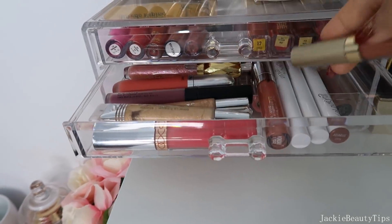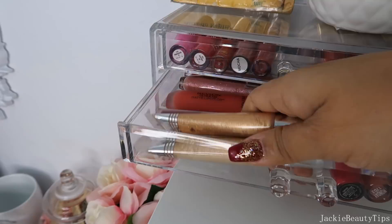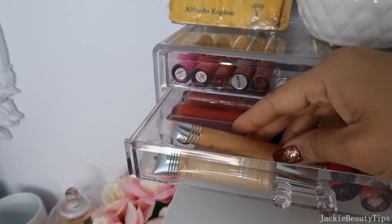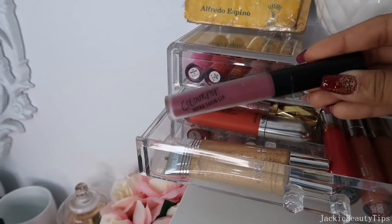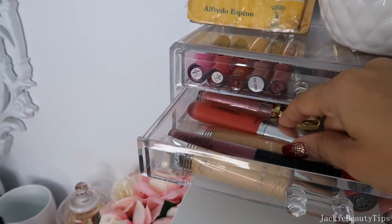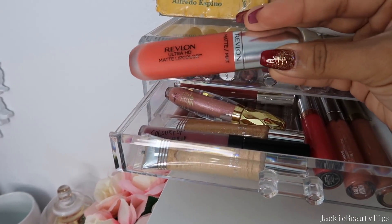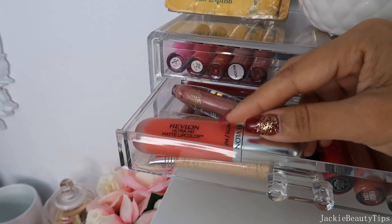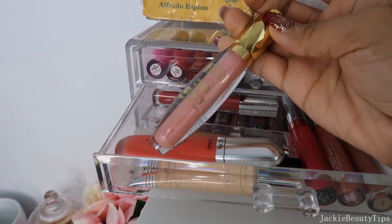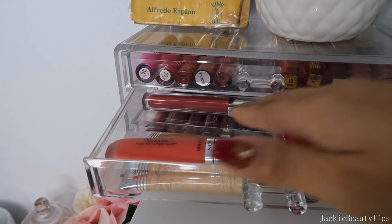Este es de Stiles, es uno de mis favoritos. Y aquí tengo este que es de Anastasia. Estos son unos nuevos que me regaló la compañía Pure, me han estado gustando bastante. Este que es de Colourpop Ultra Sanne, me encanta el color para otoño. Este otro me gusta bastante pero no lo he estado utilizando. Este Lip Gloss es de la compañía Milani, tiene brillitos muy bonitos pero definitivamente lo voy a sacar ya.